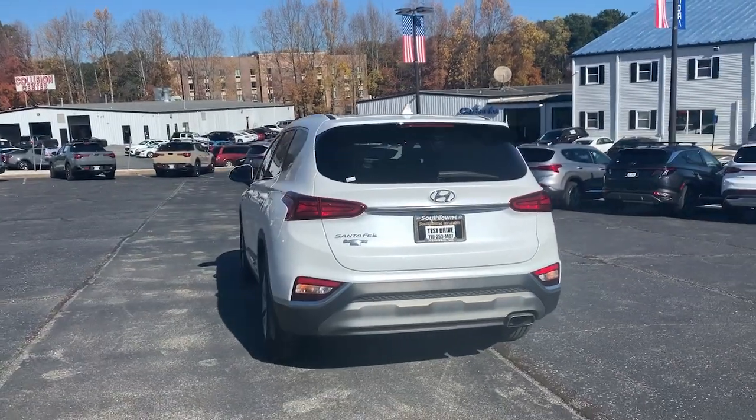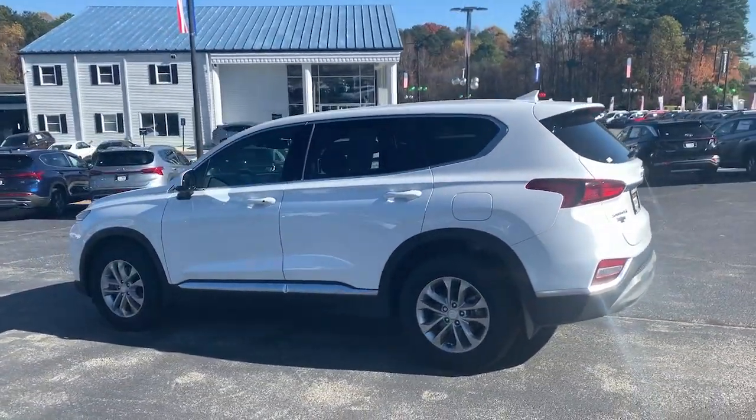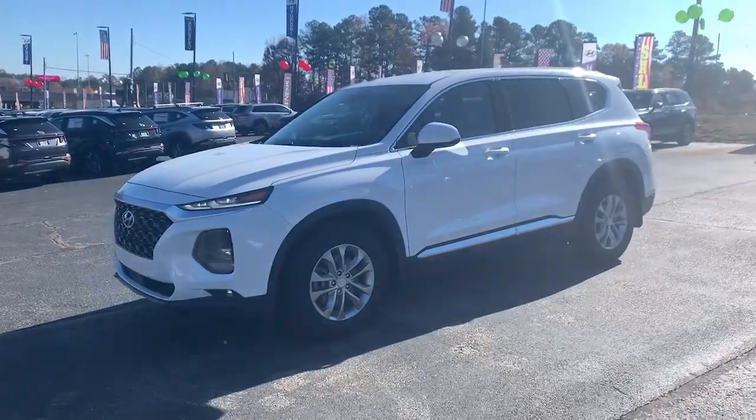This midsize crossover SUV offers a spacious, family-friendly cabin, available all-wheel drive, the latest safety and infotainment tech, including standard driver assistance features and stylish modern looks.